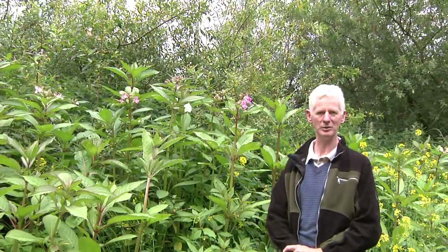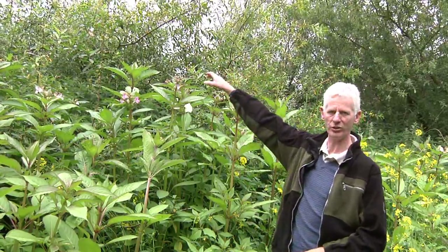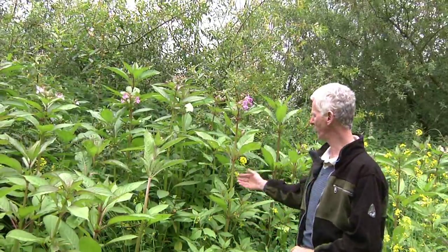Hi, I'm Dr Joe Caffrey and I head the invasive species unit in Inland Fisheries Ireland. Today, a typical Irish June day — wet and windy. We're here by the banks of the River Barrow. What brings us here today is one of our high priority invasive riparian plant species, the Himalayan balsam.